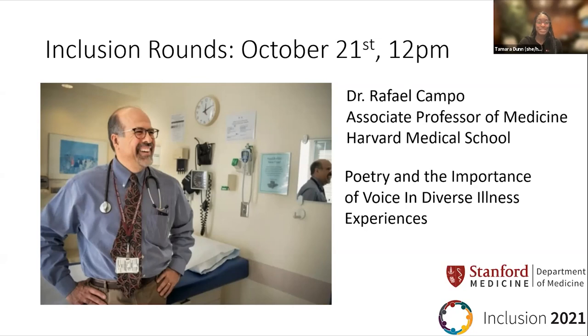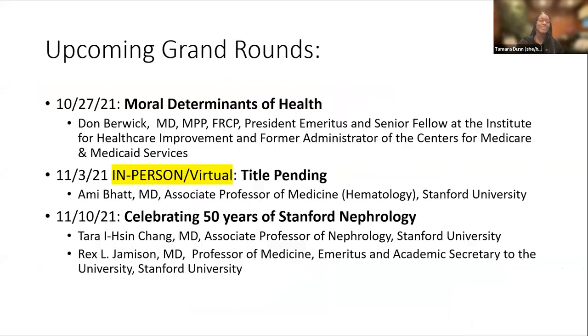First of all, happy Disabilities Awareness Month. I wanted to announce an incredible event tomorrow to round out our Hispanic Heritage Month programming. We are going to be welcoming Dr. Rafael Campo from Harvard Medical School. He is an incredible physician and writer who will be coming to share some of his writings with us and do an inclusion rounds tomorrow, October 21st at 12 p.m. This lecture will investigate the link between creative self-expression and healing and will enact the power of poetry to speak the unspeakable. We are extremely honored to have him, so we hope that you will join us.